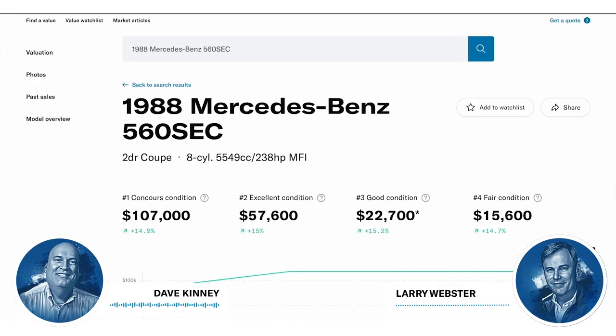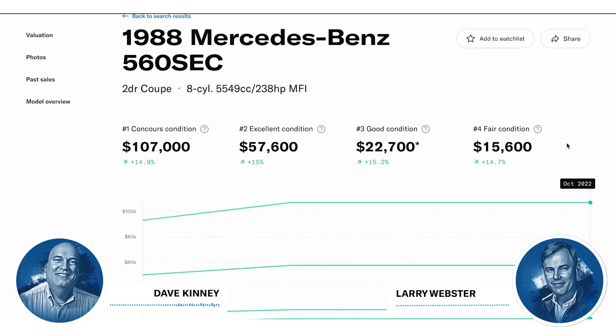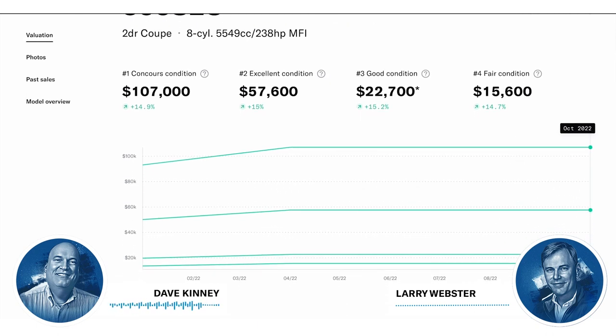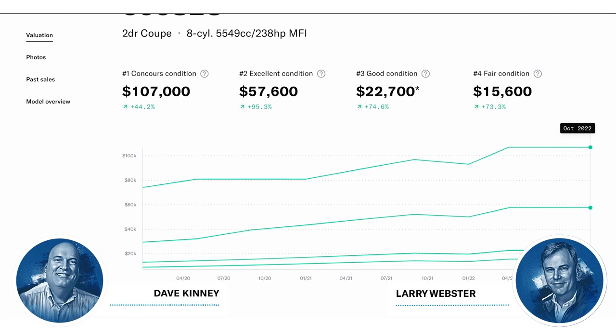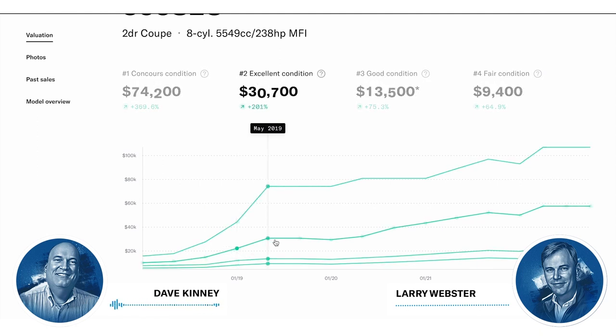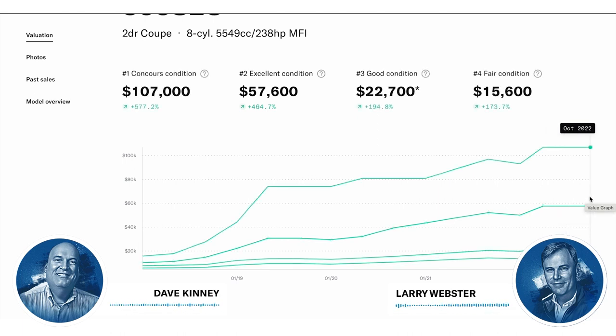We have a number one for the non-AMG at $107,000, which goes way down to $15,600 for a number four — a $95,000 delta between best in the world and a decent driver, and that's not even for an AMG car. They're complicated, they're Mercedes, they cost a lot to keep on the road, and parts are going to be a little tough for some of the AMG stuff. But what a car. It's a clean one. Tell me all the bad reasons I shouldn't have it and I'll still say I want it.